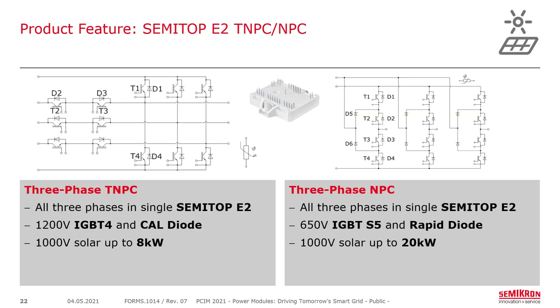For lower-power multi-level designs for 1000-volt solar, an 8-kilowatt design fits all three phases inside a SemiTOP E2 in a TNPC topology, based on 1200-volt IGBT-4 and the CAL diode. For a 1000-volt solar NPC approach using 650-volt chips, a full three-phase NPC topology inside the SemiTOP E2 with IGBT-S5 and rapid diodes goes up to about 20 kilowatts.